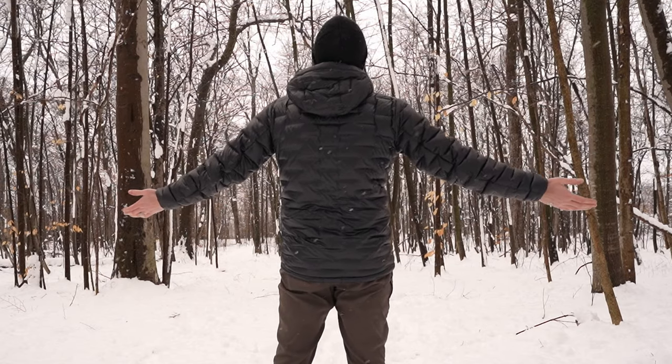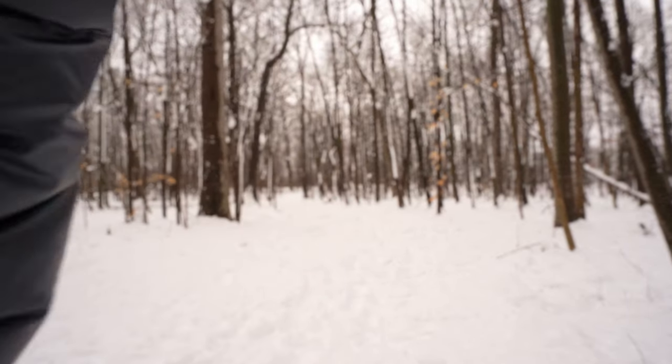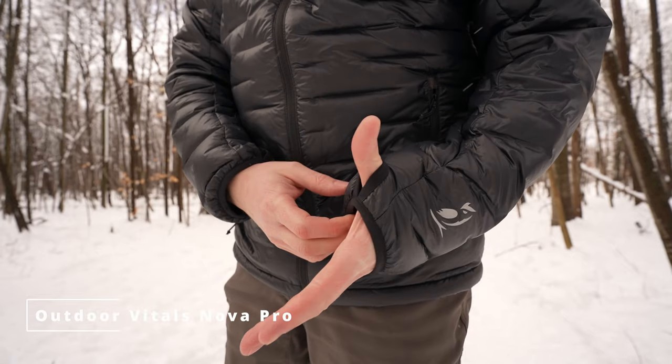The Nova Pro also includes pit zips, which I love. If you're hiking and not ready to take the jacket off, you can undo the pit zips for ventilation. It also has a really deep interior pocket — I can shove my phone in with room to spare for gloves or car keys. I've worn it in the rain and, though it's not technically a rain jacket, water just sheets off without getting caught in seams. They gave me a link for $50 off — a limited-time offer — which I'll put in the description.